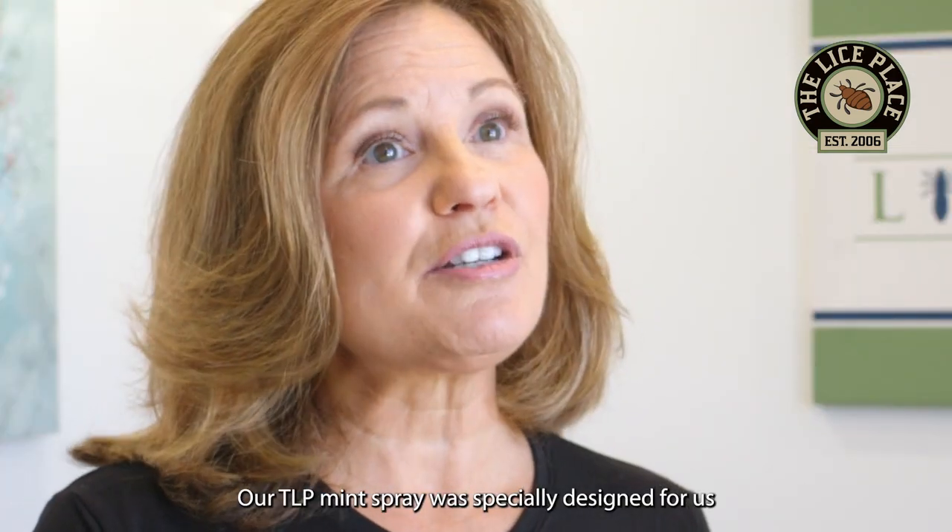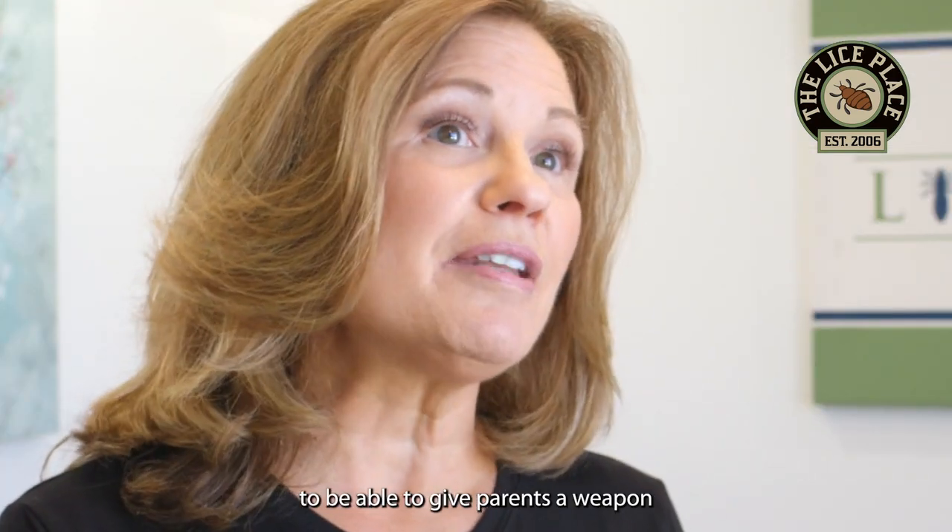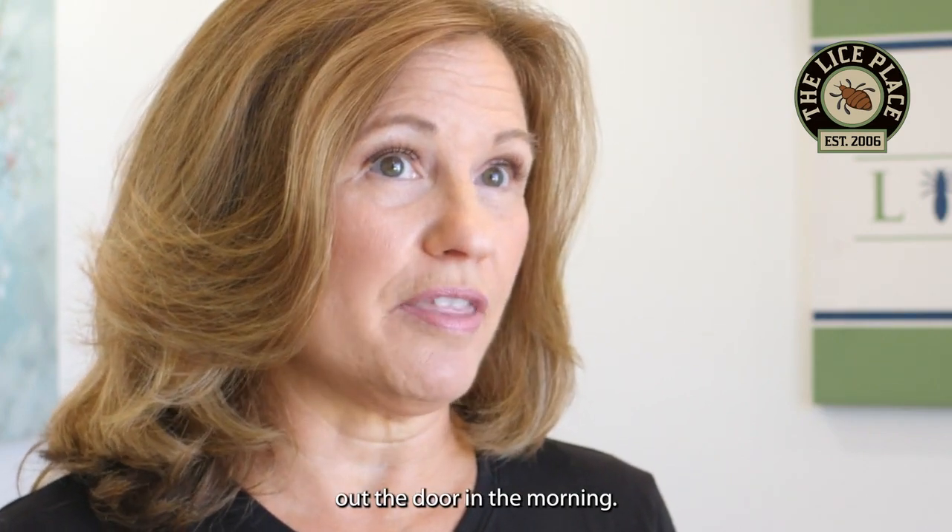Our TLP Mint Spray was specially designed to give parents a weapon when they send their kids out the door in the morning.